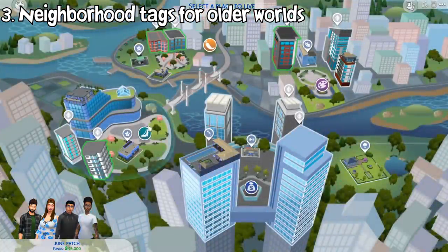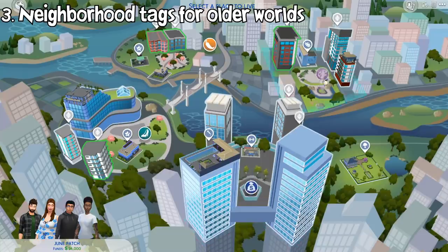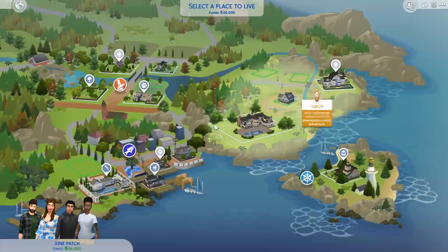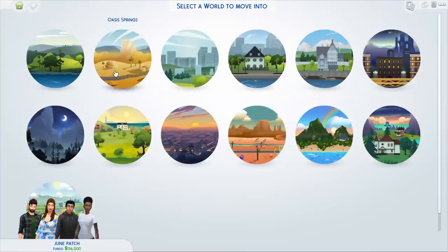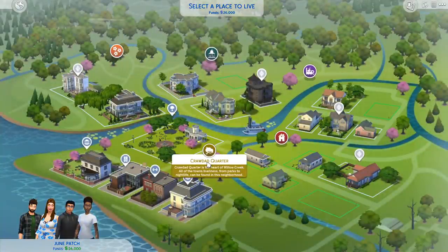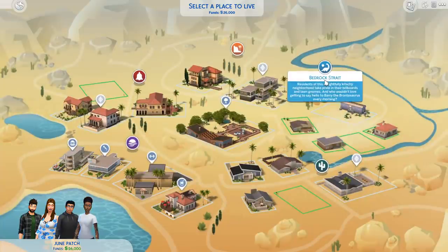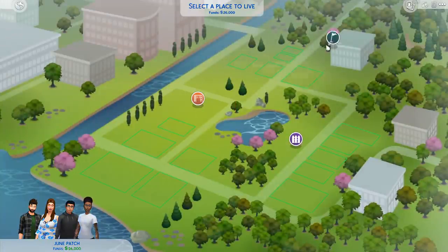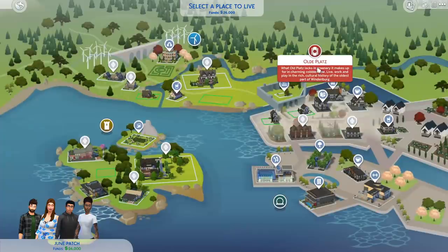Now moving onto the neighborhood select screen, let's talk about the new neighborhood map tags. You might know these tags that appear on newer neighborhoods from other packs like Sanmai Shuno, Brindleton Bay, etc., describing each particular district. In this update, older neighborhoods like Willow Creek, Oasis Springs, Newcrest, and Windenburg also have them. From now on, each of the districts in these neighborhoods have their own neighborhood tags with unique names, icons, and descriptions to give you more insight regarding that particular area.